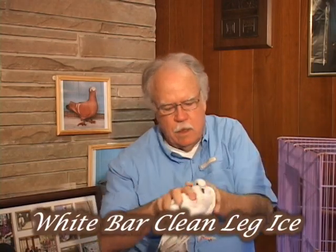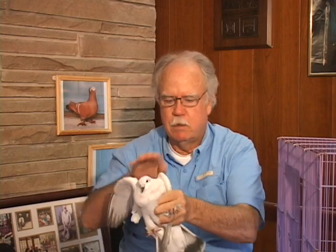Now I'll show you the white bar in the clean-legged. These are fairly common; you can find them in different places. You notice a few feathers on this one — it's kind of a clean-legged in progress. This is just a white bar. Beautiful bird, great color. I just love these birds. First time I ever saw them in a book, I wanted some — that was probably 40 years ago.